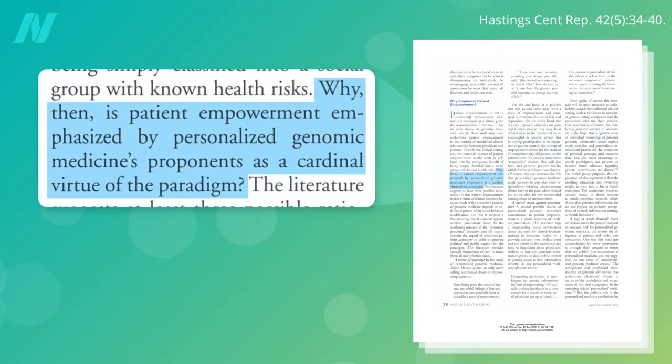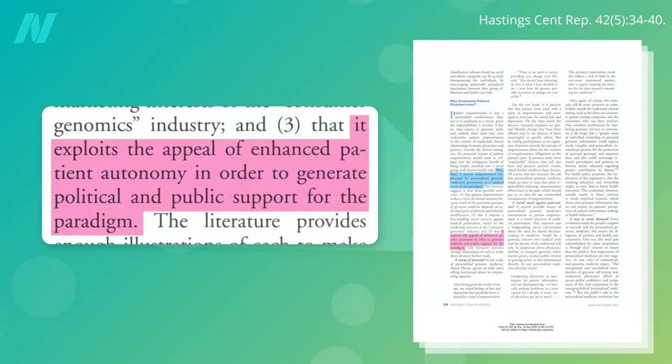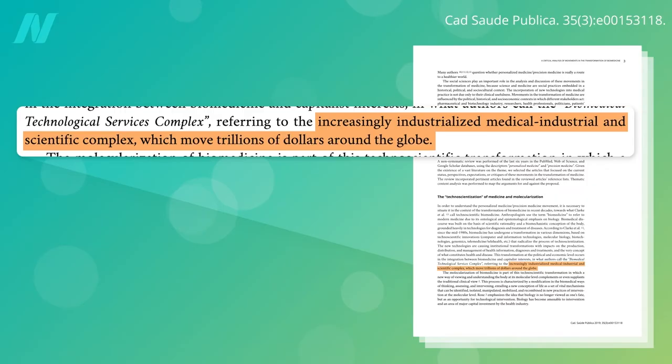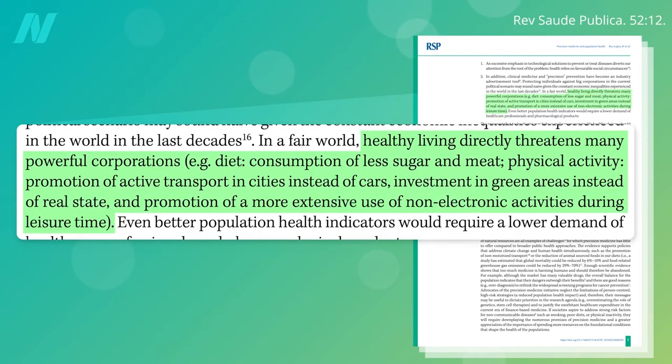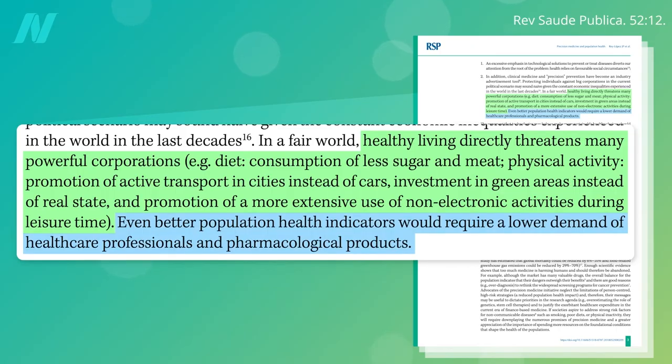Why, then, is patient empowerment emphasized as its cardinal virtue? Because it exploits the appeal to generate political and public support for an increasingly industrialized medical-industrial-scientific complex, which moves literally trillions of dollars around the globe. This isn't some grand conspiracy theory — it's just the way the system works. Healthy living directly threatens many powerful corporations. Eat less sugar, eat less meat, and healthier populations do nothing but lower the demand for doctors and drugs.